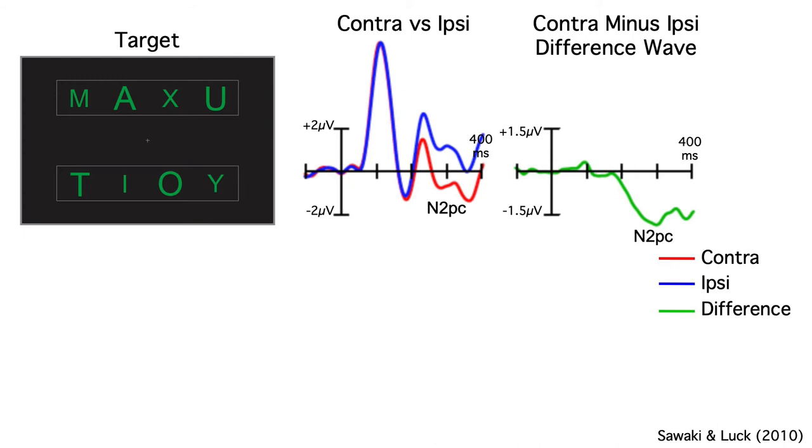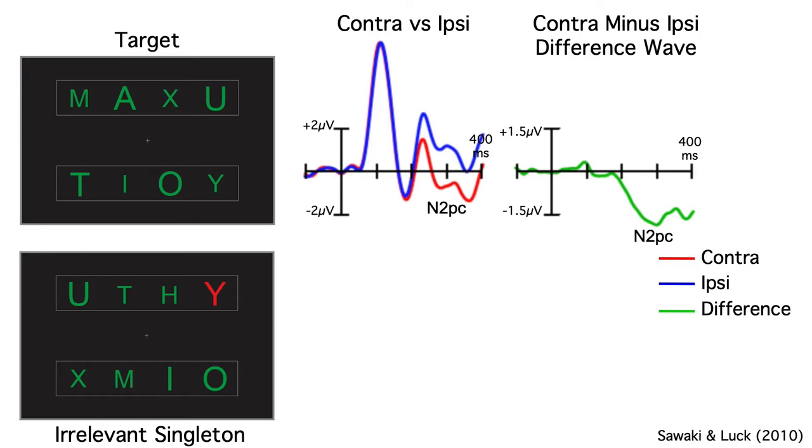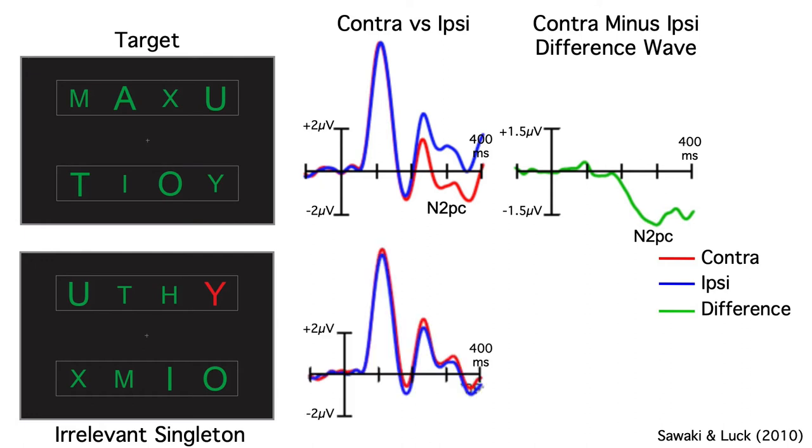Now let's look at the data from the singleton trials. When Risa first showed these waveforms to me, she said: look, there's a contralateral positivity, not a contralateral negativity. She was very excited, because a couple of years earlier, a paper had shown that a contralateral positivity is produced when subjects suppress an object rather than focusing their attention on it. This is called the distractor positivity, or PD.